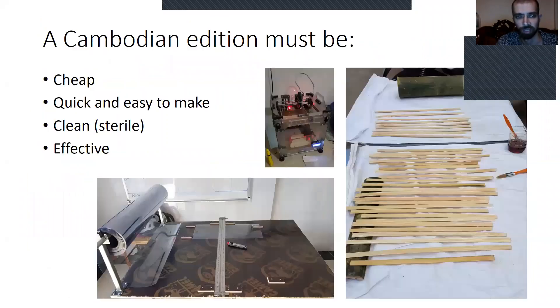And so we thought we'd do the same in Cambodia. The Cambodian solution needs to be cheap so that people can buy them, accessible, quick and easy to make so that we can get them out quickly, clean, sterile for obvious reasons, and effective — they need to cover the face well.